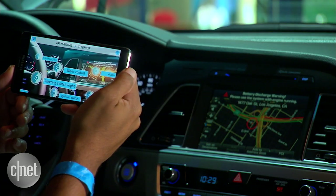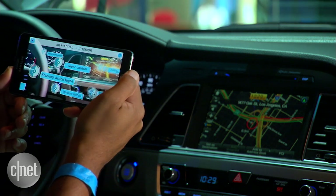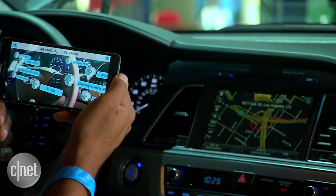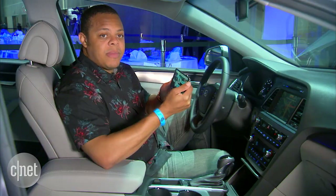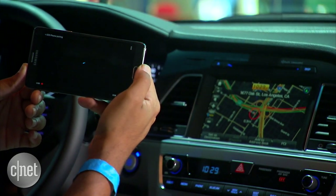You just point the phone at your dashboard and after it recognizes what you're looking at, it'll give you these animated overlays of the various functions of your car — things like the steering wheel controls, your instrument cluster and what it can do. Very complicated things like the infotainment system actually link out to YouTube videos that'll explain, for example, how to pair your smartphone via Bluetooth.